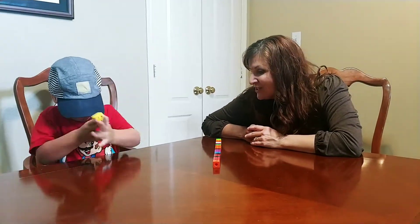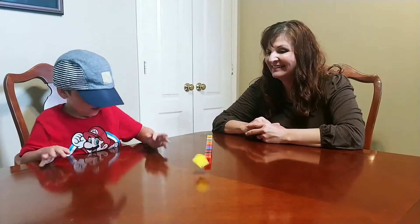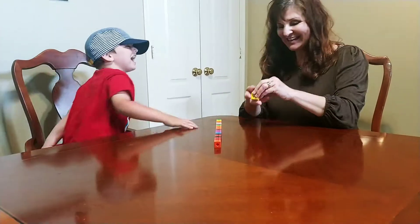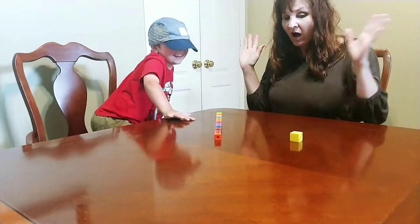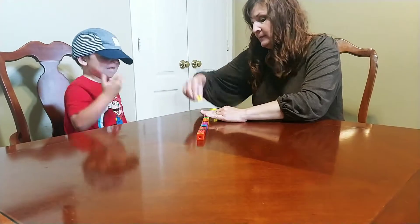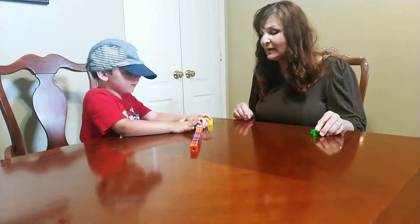All right, Knox, let's show them how to play the game. What did you get? Zero. You don't get to take any train cars. My turn. What did I get? Two. I get to take two and then put them in my done pile.